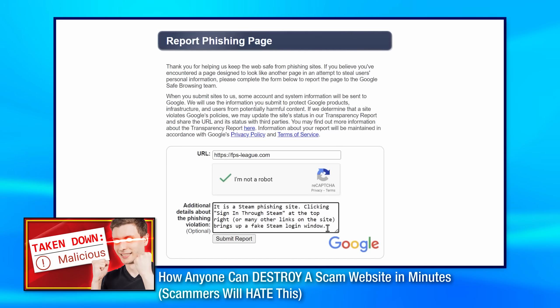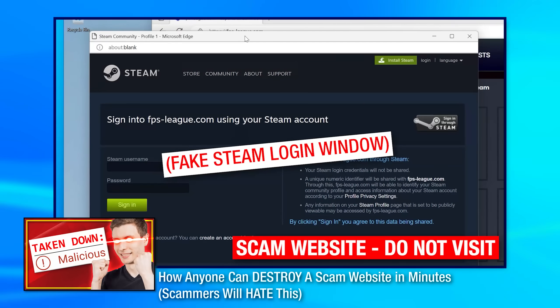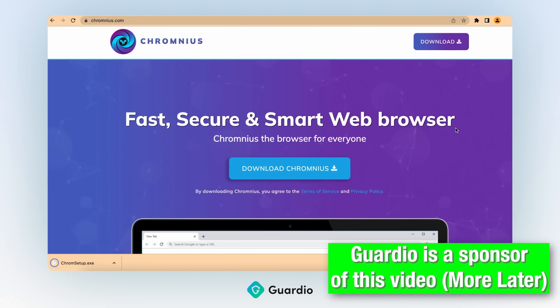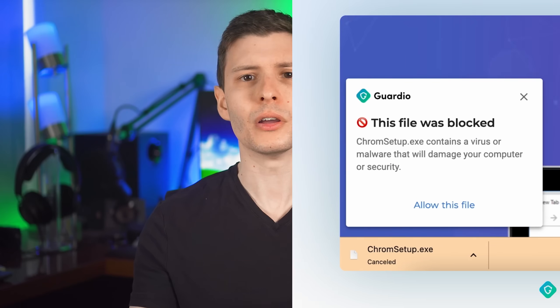You might consider this a privacy trade-off if it's sending every site you visit to Google to check, but that's your decision. Remember that it's still not a guarantee — a real scam site I used as an example in a previous video was up for 10 days without being caught, including by Google Safe Browsing. So being vigilant is always the key, though it still is worth it to add as much security as possible. A bit later, I'll also talk about the video sponsor Guardio, which is another great way to fill security gaps that aren't covered otherwise.